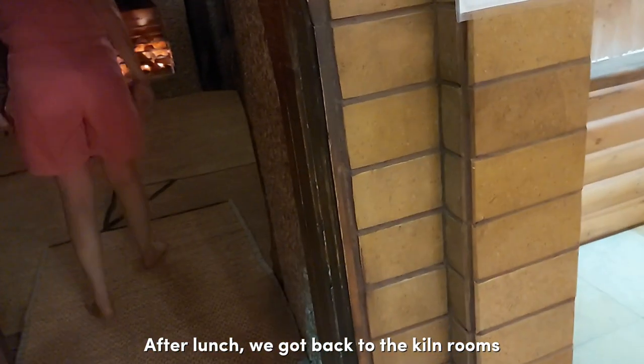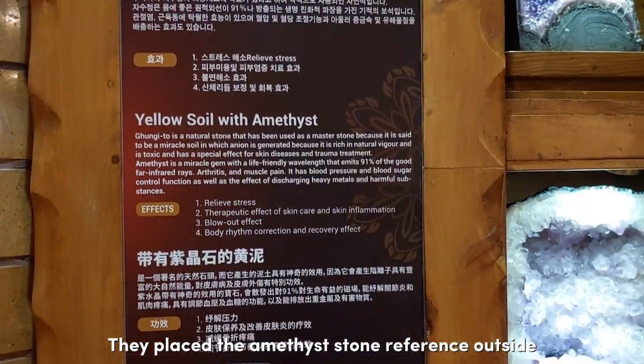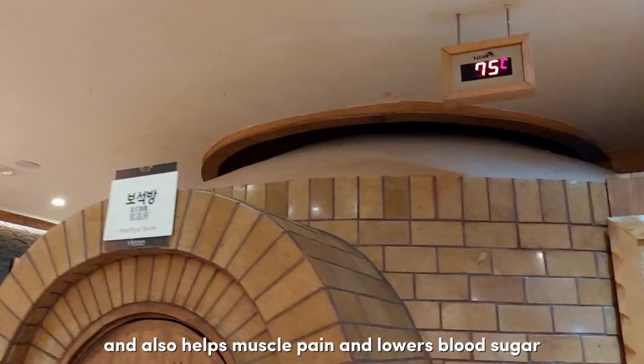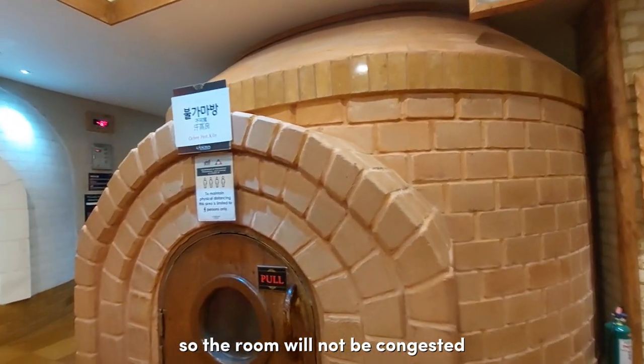After lunch, we got back to the kiln rooms. This time we tried the amethyst room, and the temperature just kept rising and getting hotter, so we only stayed for a few minutes. They placed the amethyst stone reference outside along with the skin benefits — it also helps with muscle pain, lowers blood sugar, and they recommend limiting to 6 people at a time so the room doesn't get congested.